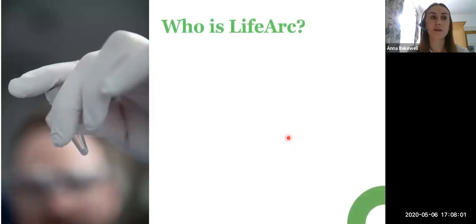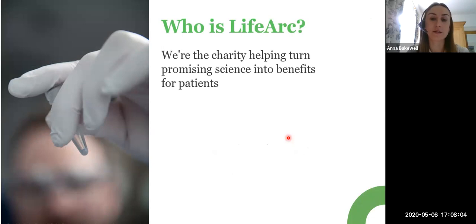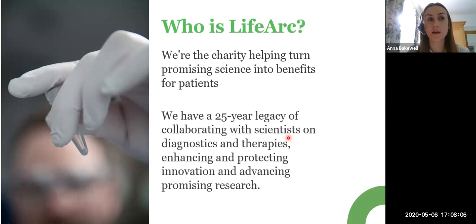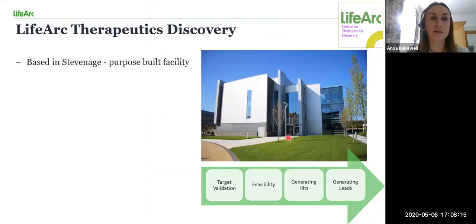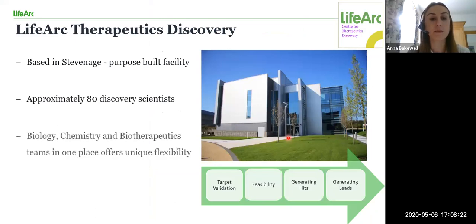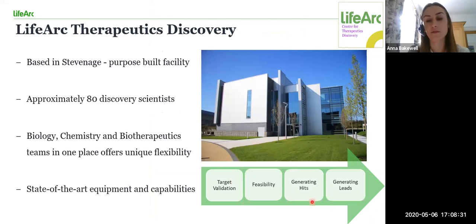LifeArc is an independent medical research charity and our aim is to help advance early stage drug discovery towards treatments and diagnostics for patients. LifeArc's Centre for Therapeutics Discovery is based in Stevenage where we have approximately 80 discovery scientists working on one of our three teams: biology, chemistry and biotherapeutics. We have state-of-the-art equipment which enables us to carry out each of these steps to help advance efforts in developing novel therapies for patients.